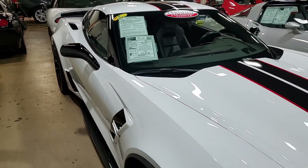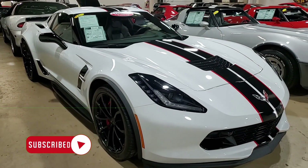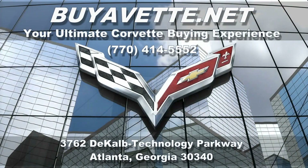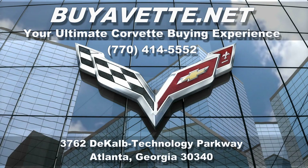If you'd like to know more about the car and the pricing, click the link below and you'll also see detailed photos. Give us a call — buyavet.net in Atlanta, Georgia. We want to be your ultimate Corvette buying experience. Give us a call today. We hope to hear from you real soon.